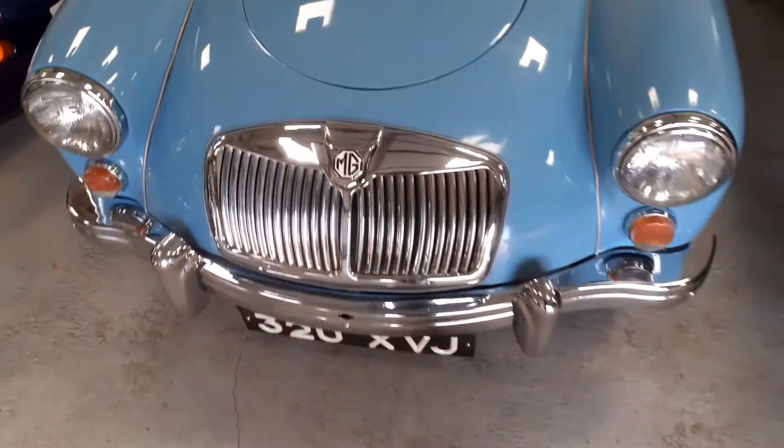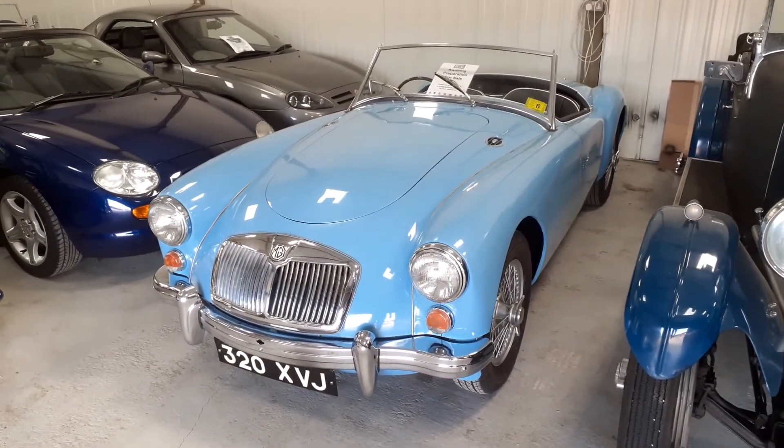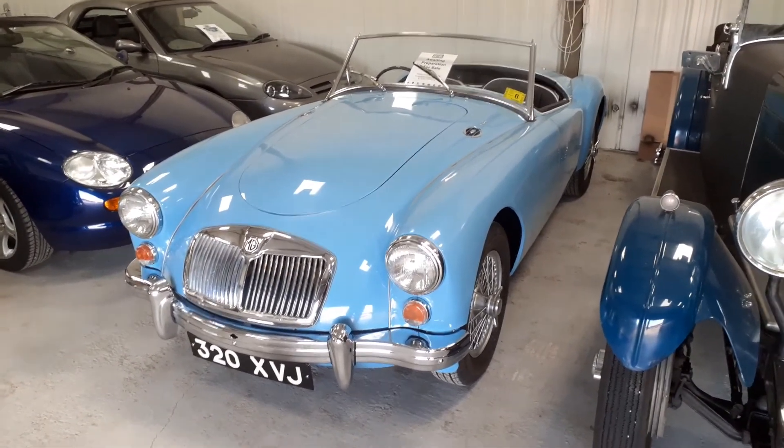So there we have it. More details are available on our website. It's a very pretty MGA Roadster — thanks for watching.